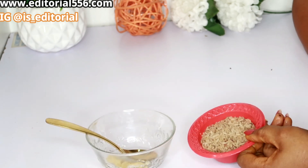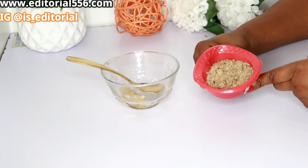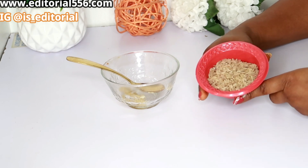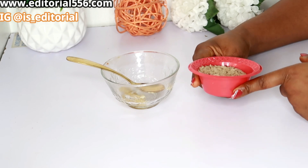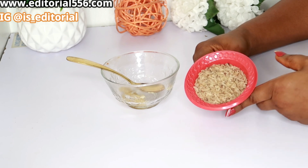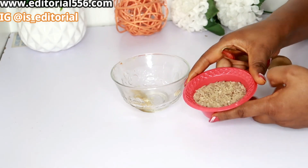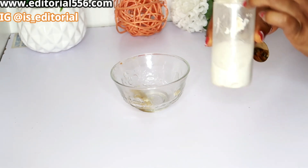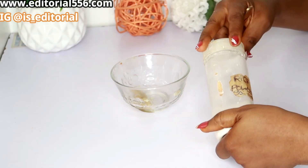We're going to be making use of rice. Rice contains whitening properties that help so much when it comes to the teeth. Using rice powder on the teeth would help — it helps to gently brighten and whiten the teeth so well. So what I'm going to do is blend my rice into a powder form, and through here I have my rice powder.